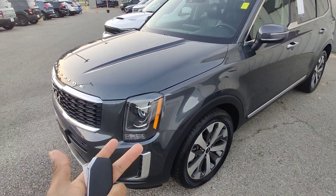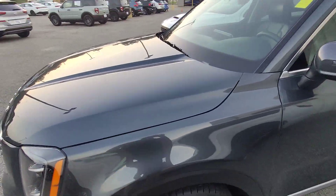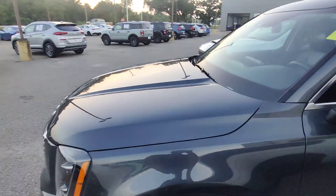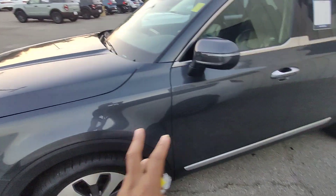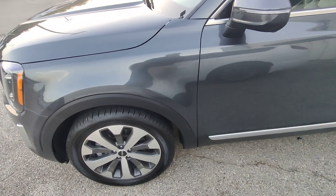Just to start off, you can see that the vehicle is gray in color — almost like a blue-tinted gray. It might just be because the sun's setting for the day, but it looks absolutely stunning. No scratches or issues, no curb rash. You have the aluminum alloy rims set directly from Kia.